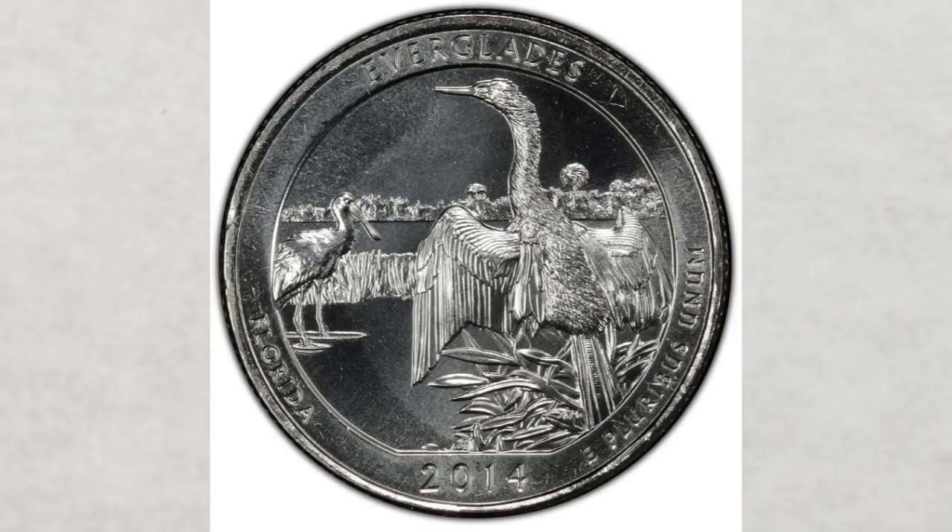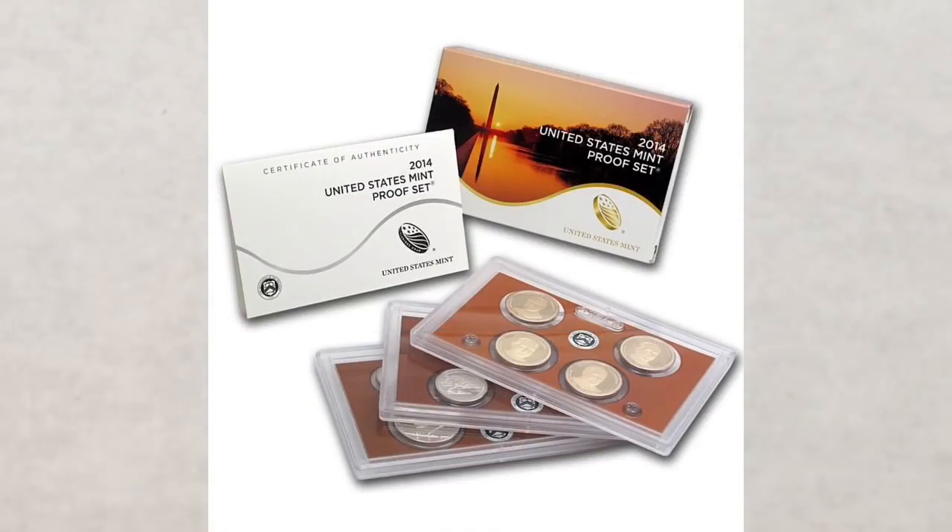All of them are regular business strike quarters and were minted at the Philadelphia Mint and the Denver Mint. The San Francisco Mint also produced circulation strike quarters that year with a regular finish; however, they were sold only to collectors directly from the US Mint and not released into circulation.